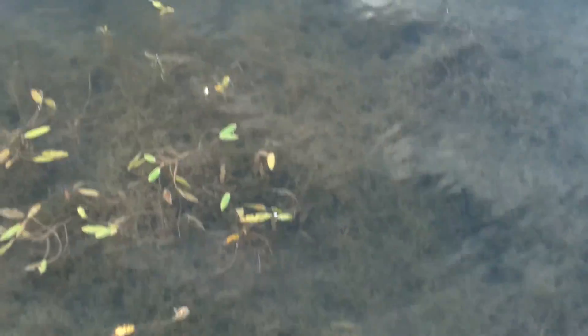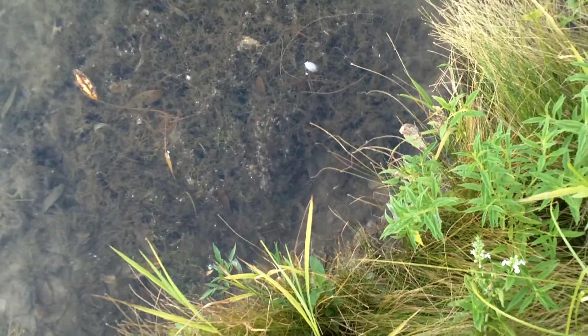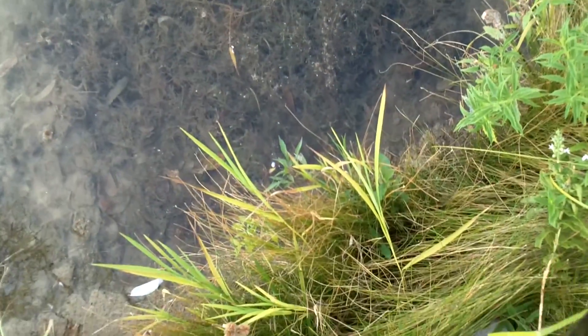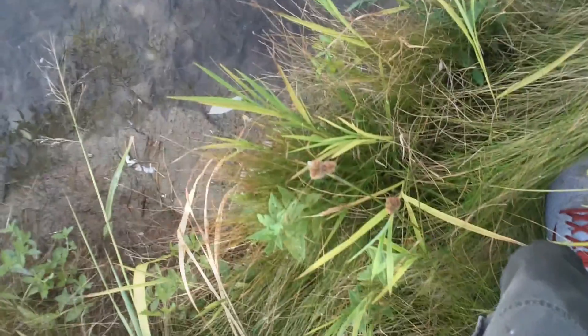Yeah, I switched to those new peanut butter and jelly lizards. He's a tiny baby girl — away from the dog. Just a little bendy girl and I love it.